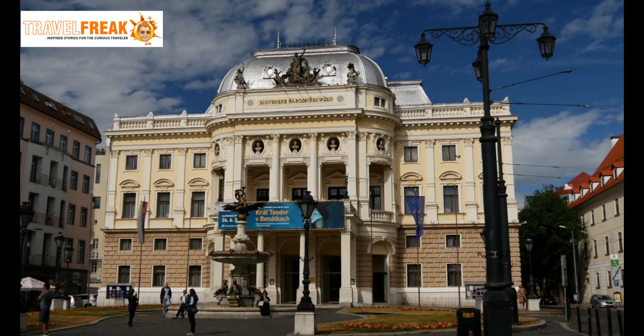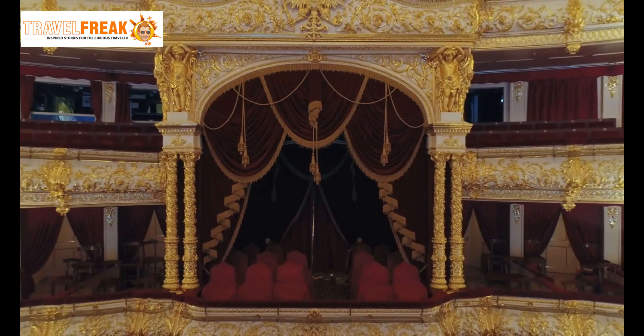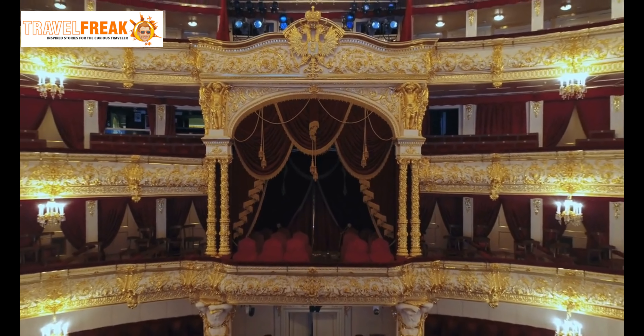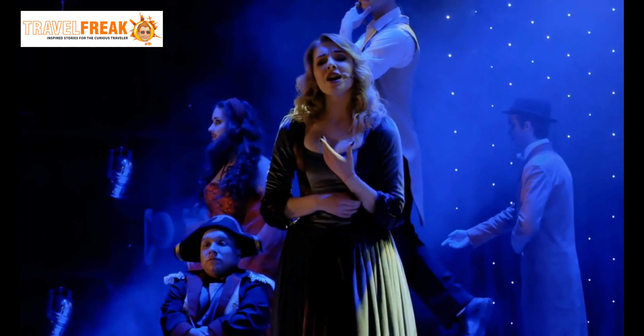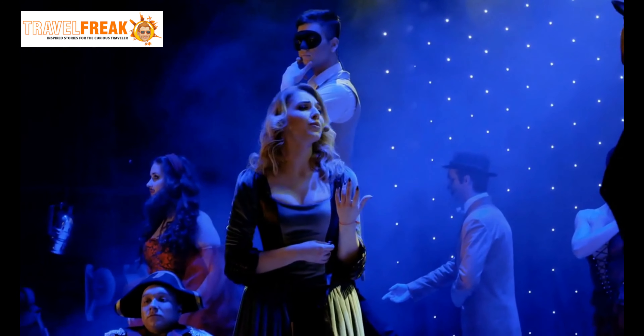National Theatre. Our final stop is the grand National Theatre, a cultural icon that represents the pride and artistic heritage of the Czech Republic. Immerse yourself in the world of opera, ballet, or drama as you witness a mesmerizing performance in this magnificent neo-Renaissance theatre.